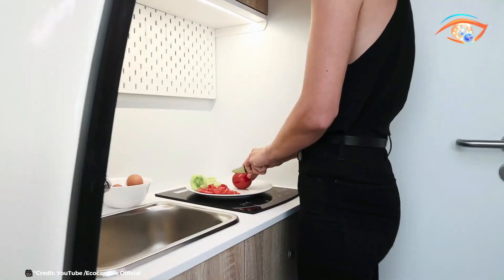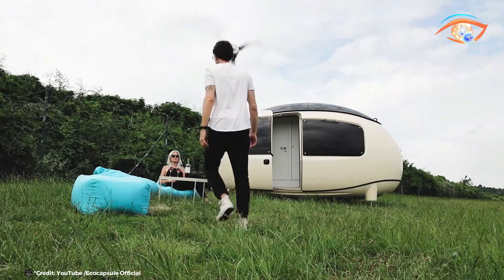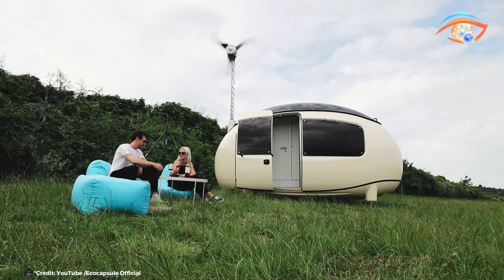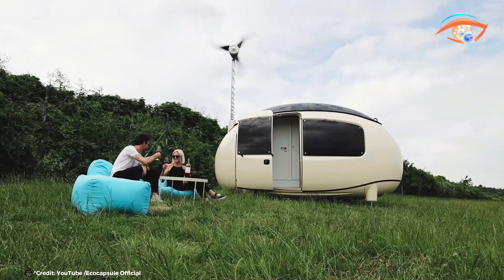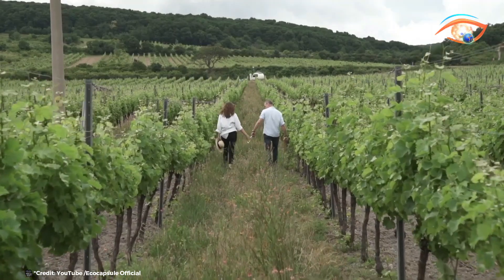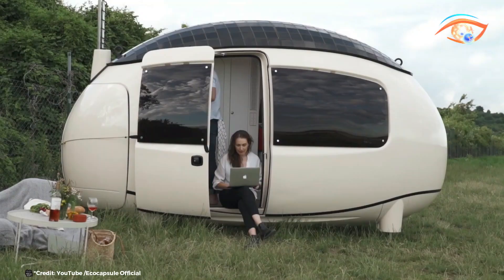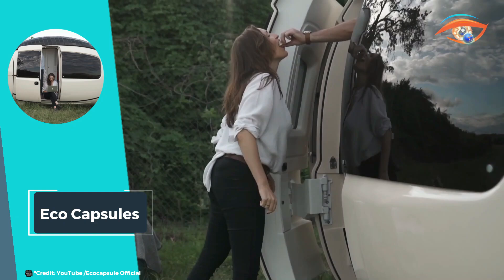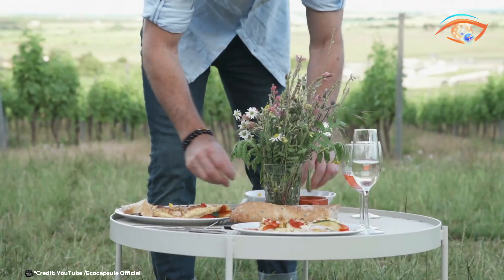Engineered from scratch for maximum self-sufficiency and practicality, the EcoCapsule is equipped with efficient systems for energy generation, water collection, and waste management. This ensures sustainable living wherever it is deployed, minimizing environmental impact while maximizing comfort and convenience. By choosing EcoCapsule, individuals can embrace a lifestyle that prioritizes sustainability and freedom, setting a new standard for eco-friendly living solutions. Join the movement and transform your world with EcoCapsule.